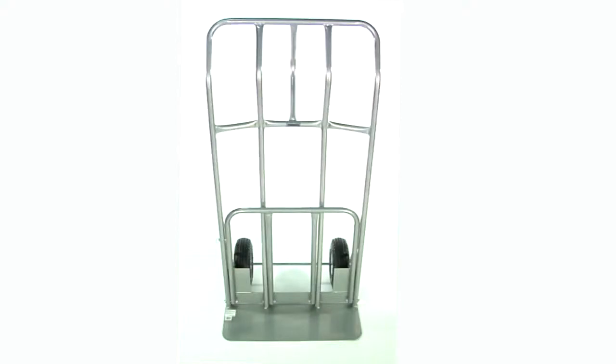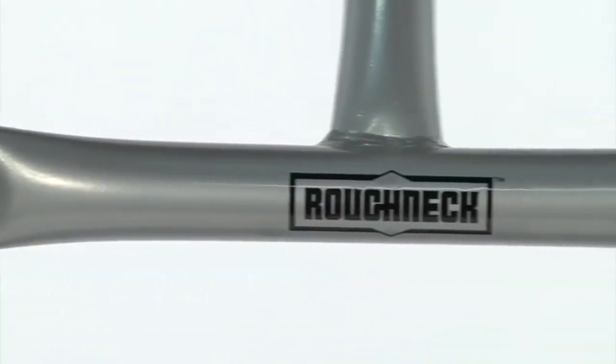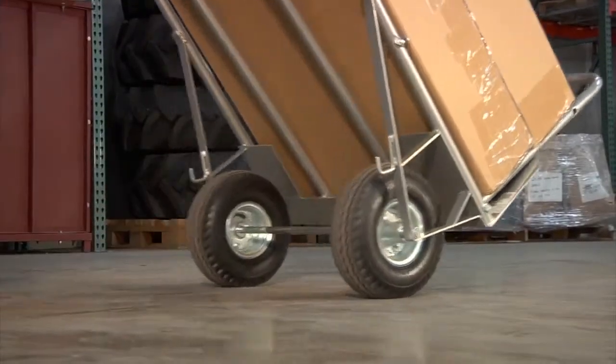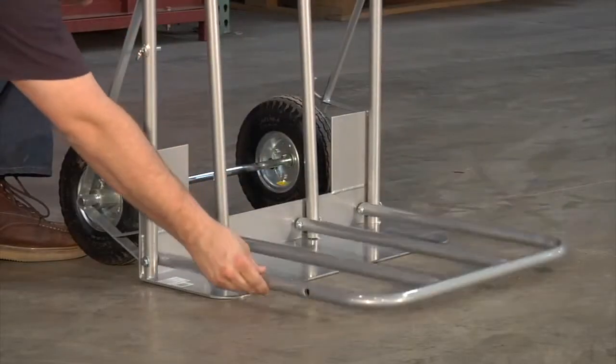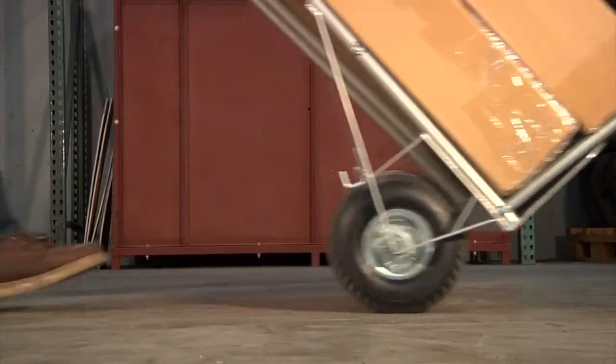This wide-surface hand truck from Roughneck helps you move wide loads almost effortlessly. Its tough steel construction is exceptionally durable to hold up to 660 pounds, helping you handle your toughest jobs. The wide design includes a 26-inch wide and 9-inch deep toe plate that provides extra surface area for bulky loads.